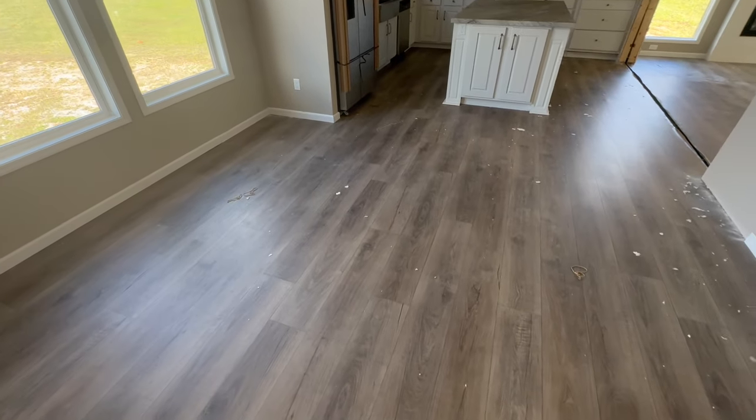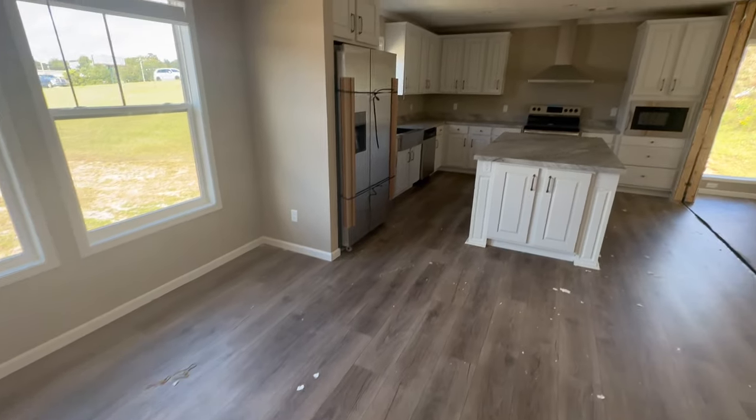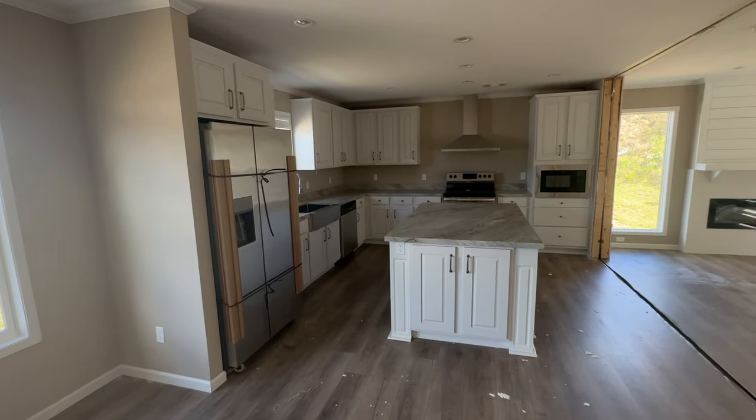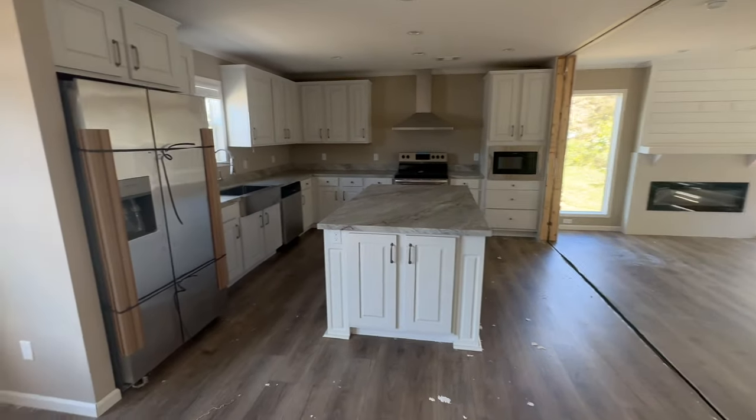The dining room is plenty big to put at least a six-person kitchen table there. You can see the kitchen from here, and over there is the den.